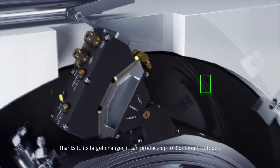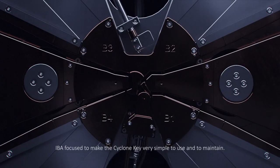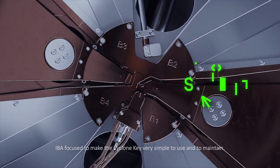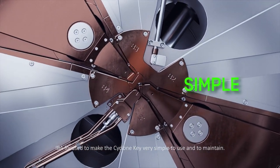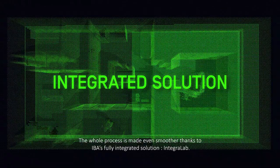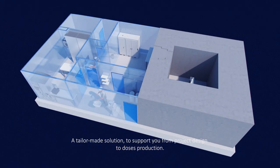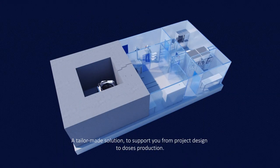Thanks to its target changer, it can produce up to 3 different isotopes. IBA focused to make the Cyclone Key very simple to use and to maintain. The whole process is made even smoother thanks to IBA's fully integrated solution, IntegraLab, a tailor-made solution to support you from project design to doses production.